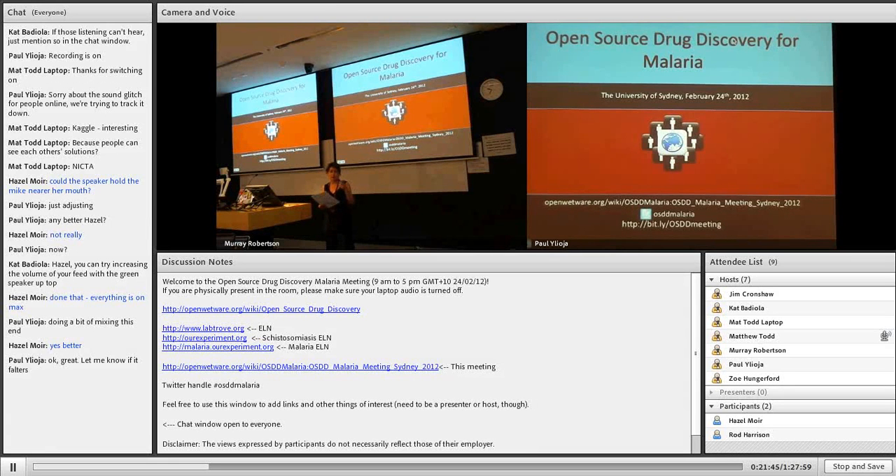For instance, the World Intellectual Property Organization now has a database of IP for neglected diseases — compounds data, patents, and more — that you can use to make neglected disease treatments, and that's openly available. There are also other patent pools; BioVentures for Global Health has a pool where GSK is putting all its patents related to neglected disease. A lot of companies allow their compound databases to be screened for neglected disease, not for commercial uses, but they're much more open.